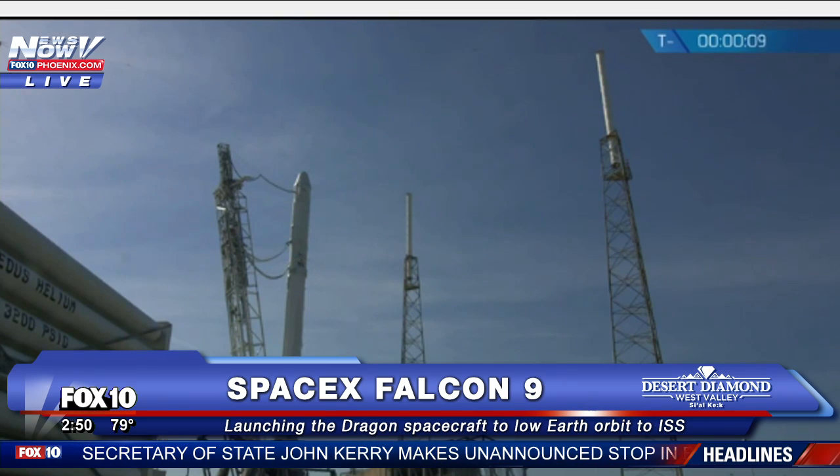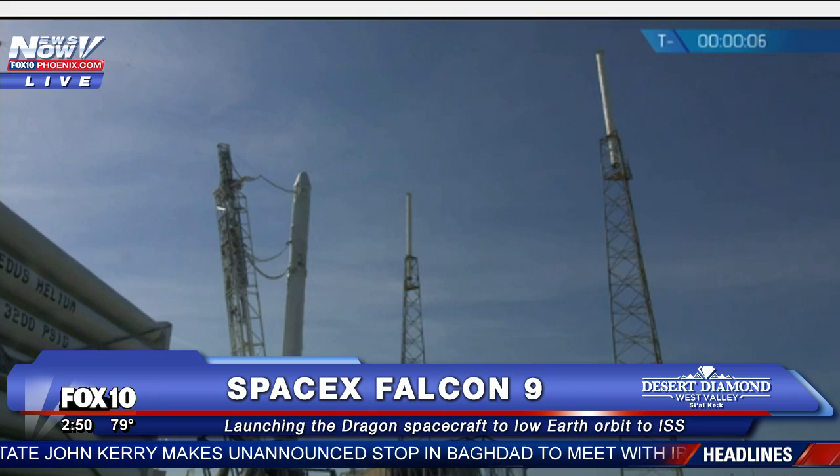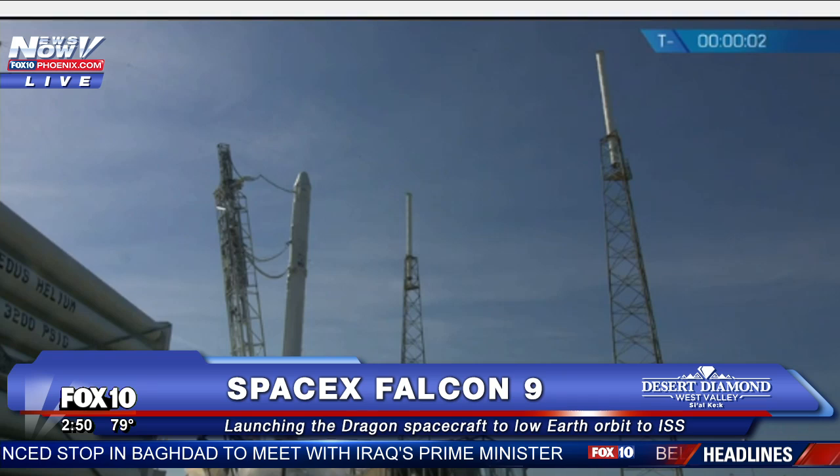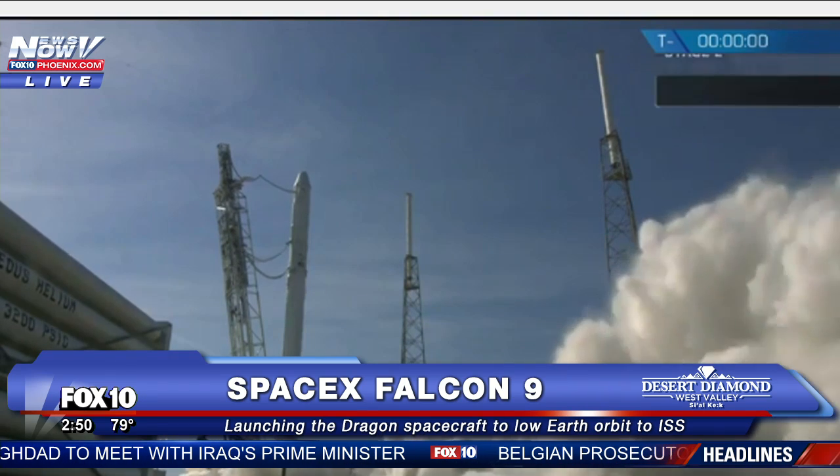T-minus 10. 9, 8, 7, 6, 5, 4, 3, 2, 1, 0.